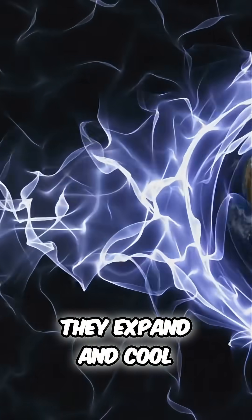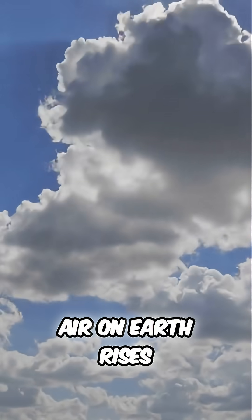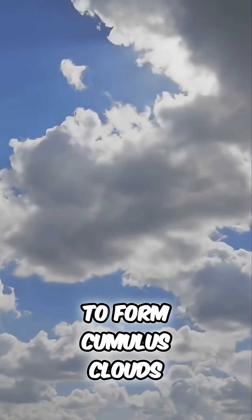As masses of gas rise, they expand and cool, causing the methane within them to condense and freeze, much like how moist air on Earth rises to form cumulus clouds.